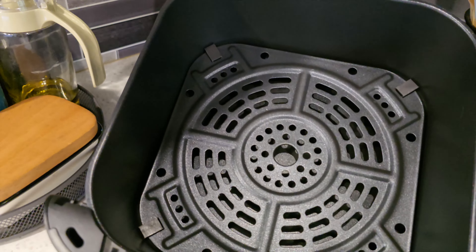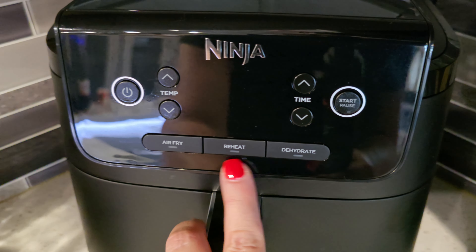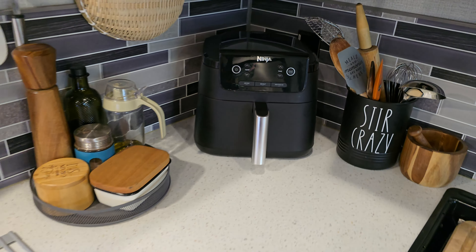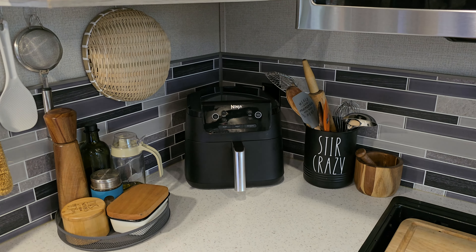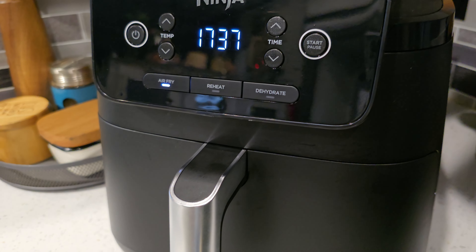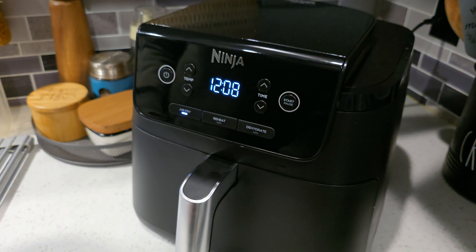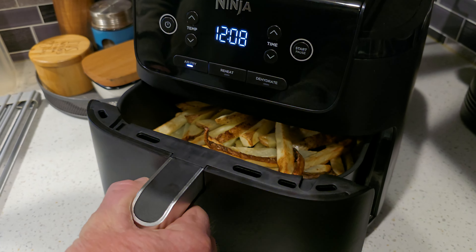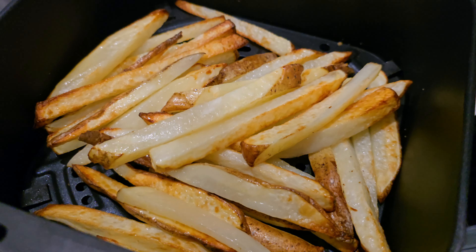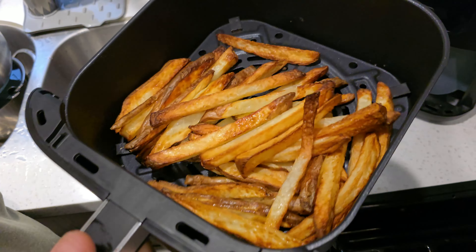An air fryer definitely makes RV living so much easier. My old one finally died after about seven years so I got this little Ninja — I'm liking it even better, it's much smaller and fits in the space so much better. It's actually only one quart smaller than my old one but I can do all the same things. It has a dehydrate function which I'm very excited to try, it makes delicious fries, and I love using it for cooking sausages. It's also a little quieter. Ninja is an excellent brand, and I highly recommend any air fryer you find that works for you.